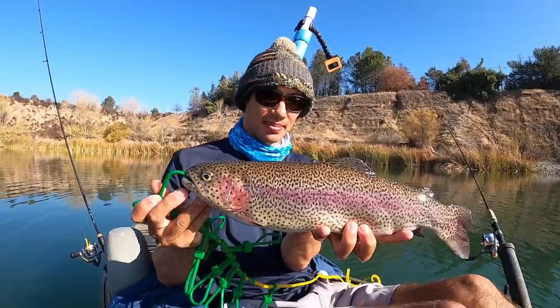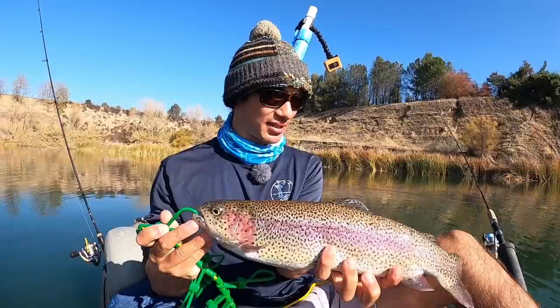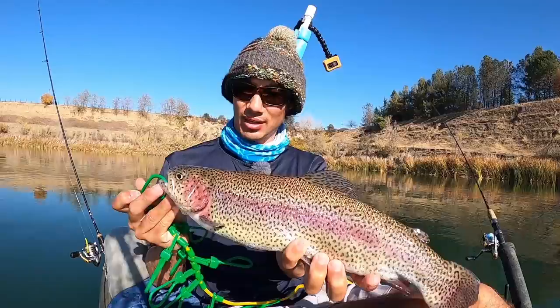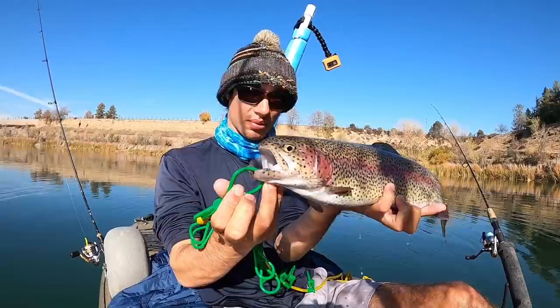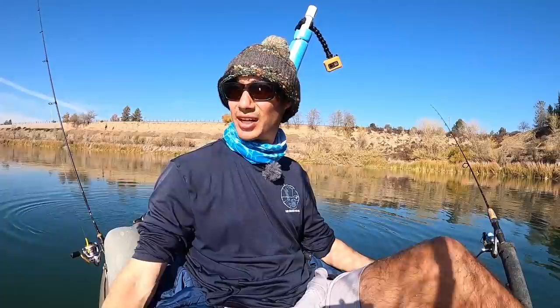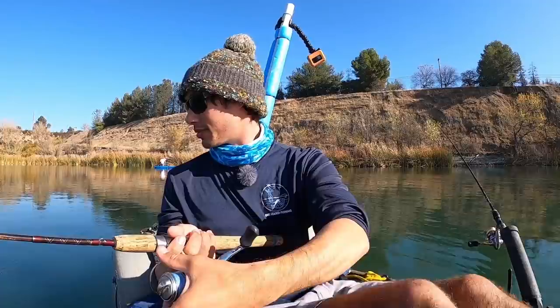Alright guys, there he is — a nice little rainbow trout. This is like typical planter size, probably about two pounds or so, but really nice colors. Usually they don't look this nice. The tail is almost full and you've got spots all the way up and down, nice pink in there. For a fish of his size he fought pretty good. I got him in a similar area to where Nick got one earlier, so this might be the money zone right in here.